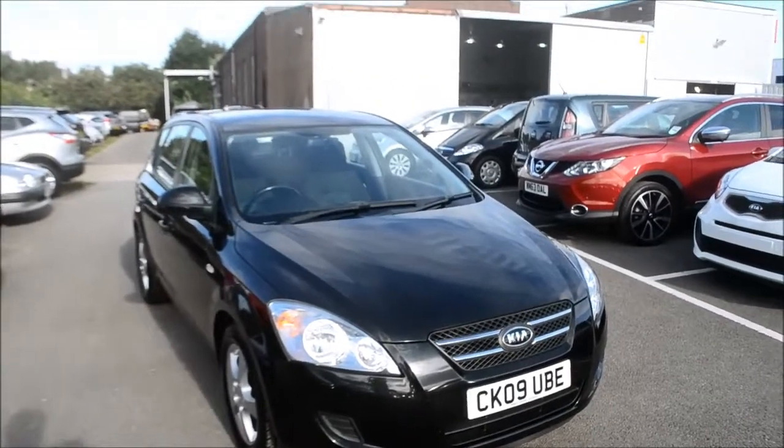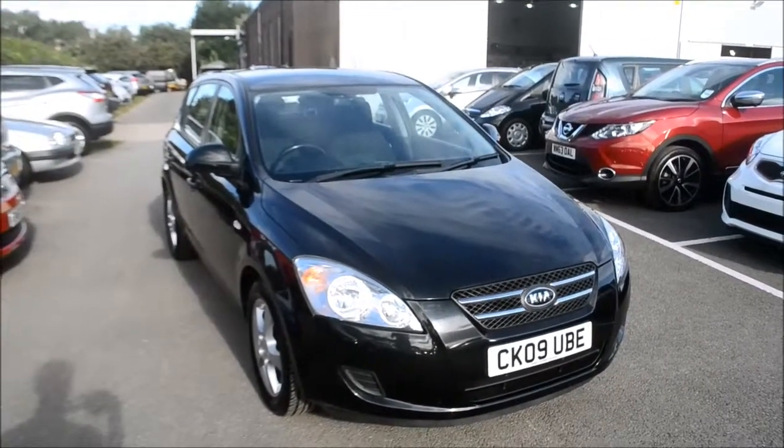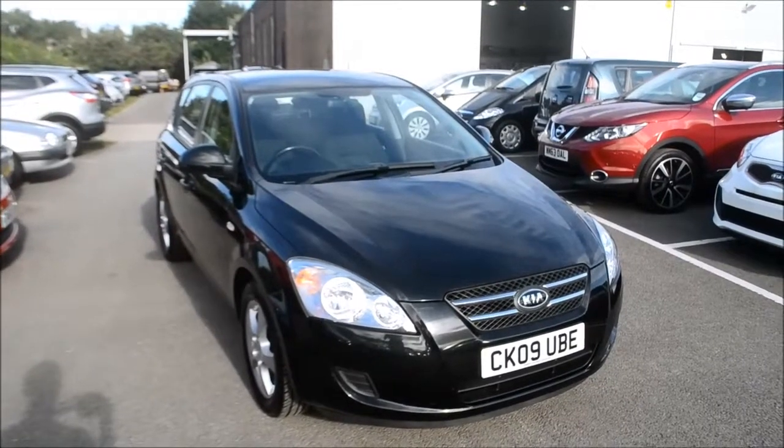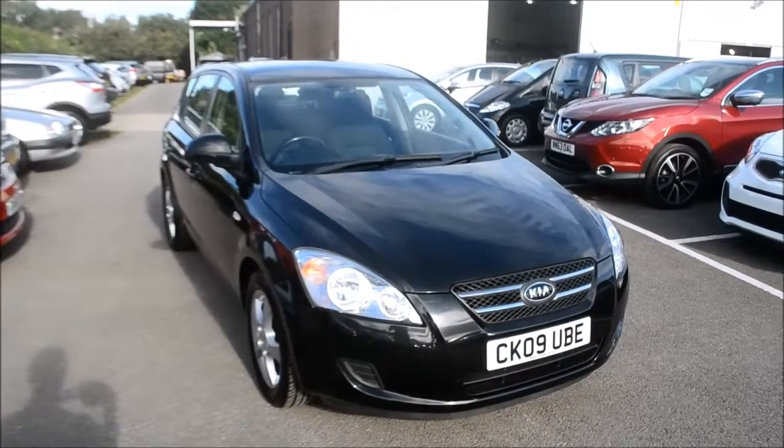Welcome to Wessex Garages Gloucester. Here today we have the Kia Ceed GS. This vehicle was first registered in 2009 and this particular model has a 1.6 litre petrol engine. The vehicle is in tax band G which equates to £180 road tax per year.